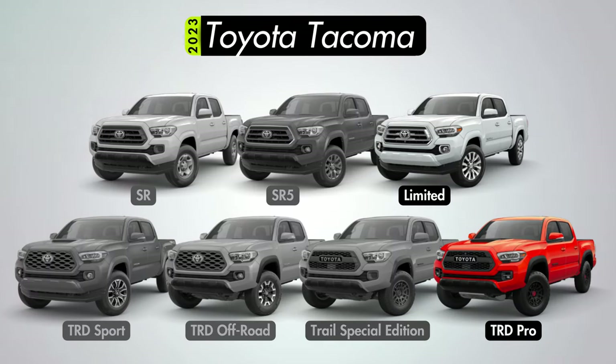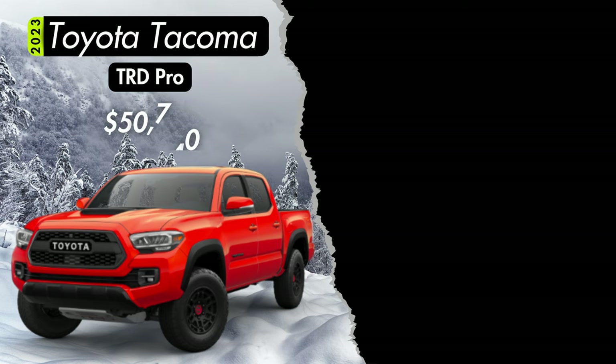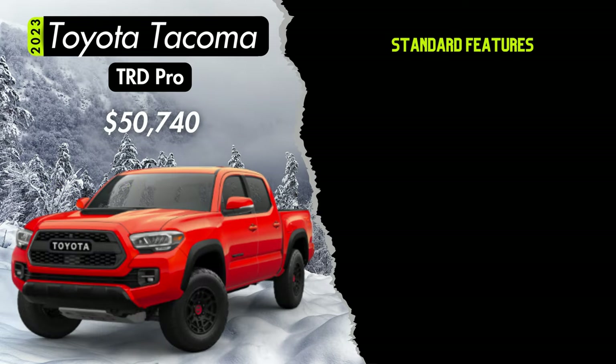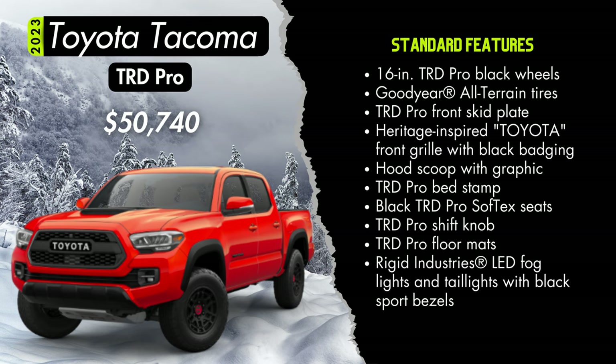Let's keep it off road and talk TRD Pro. The TRD Pro starts at $50,740, only available as a double cab standard bed 4x4 with the V6, with either automatic or manual transmission. There are 11 left with an automatic and only one left with a manual. Exclusive to the TRD Pro are 16-inch TRD Pro black alloy wheels with Goodyear Kevlar all-terrain tires, TRD Pro front skid plates, a heritage-inspired Toyota front grille with black badging, a hood scoop with a graphic, a TRD Pro bed stamp, black TRD Pro Softex seating, a TRD Pro shift knob, and TRD Pro floor mats.